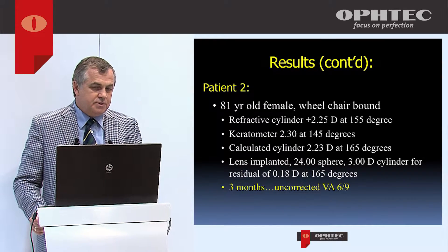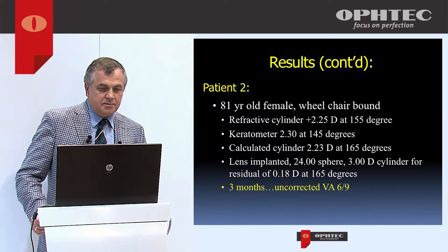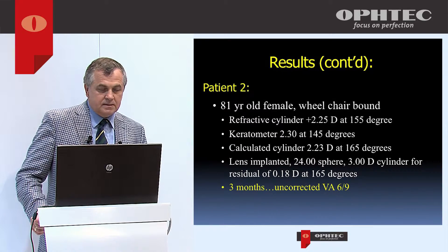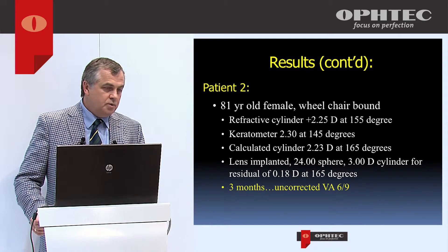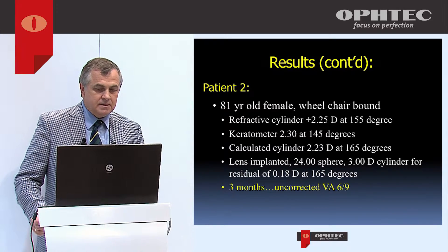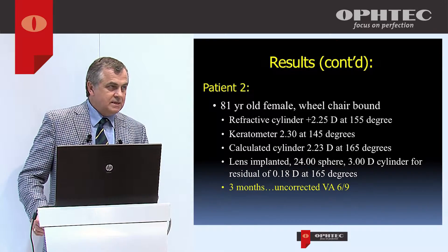The second patient was an 81-year-old wheelchair-bound female with refractive cylinder of 2.25 diopters at 155 degrees and keratometry at 145 degrees — we split the difference and calculated for 150 degrees. Taking into account induced astigmatism from my incision, the calculated cylinder was 2.25 diopters at 165 degrees. We implanted a 24-diopter, 3-cylinder lens. She achieved 6/9 vision at three months.